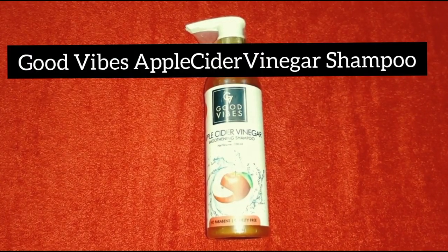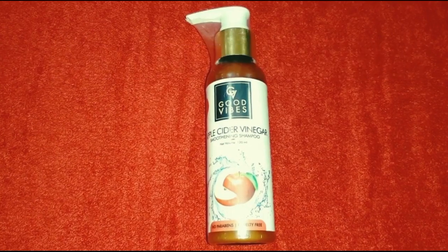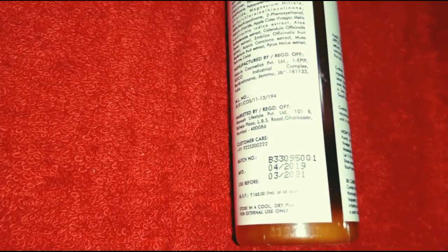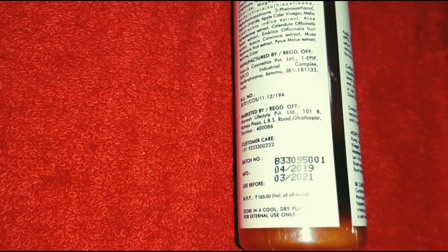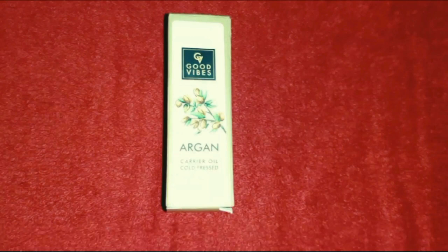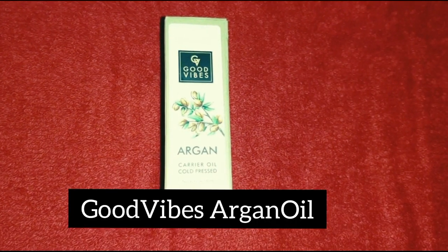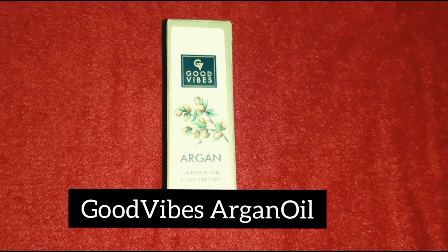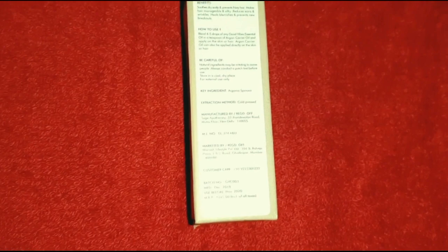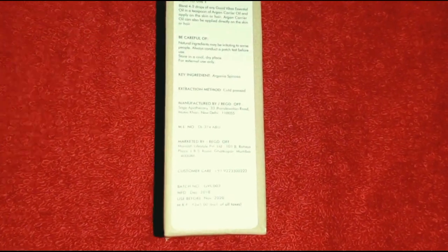Good Vibes Apple Cider Vinegar Shampoo is Rs. 83 and the original price is Rs. 175. For Good Vibes, I also use Argan Oil. The offer price is Rs. 145 and the original price is Rs. 190.